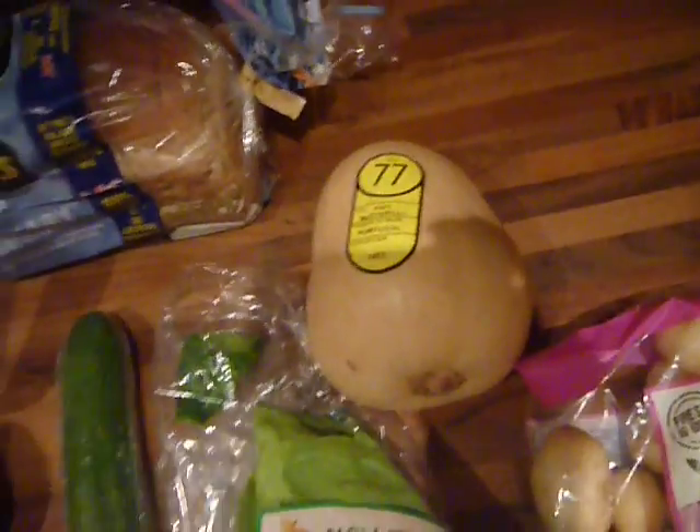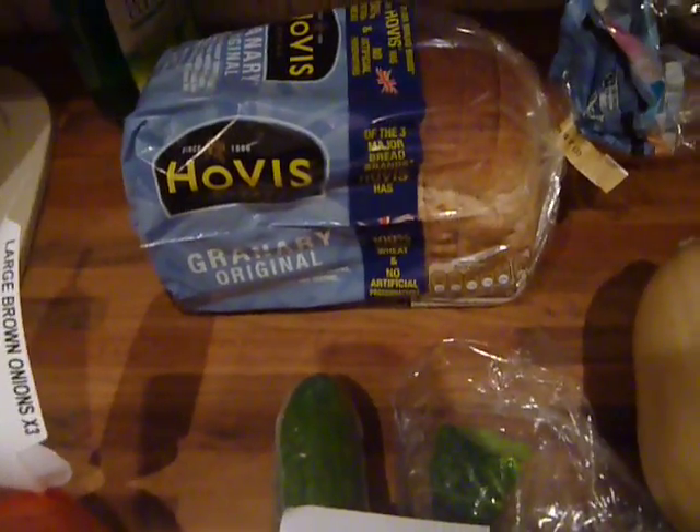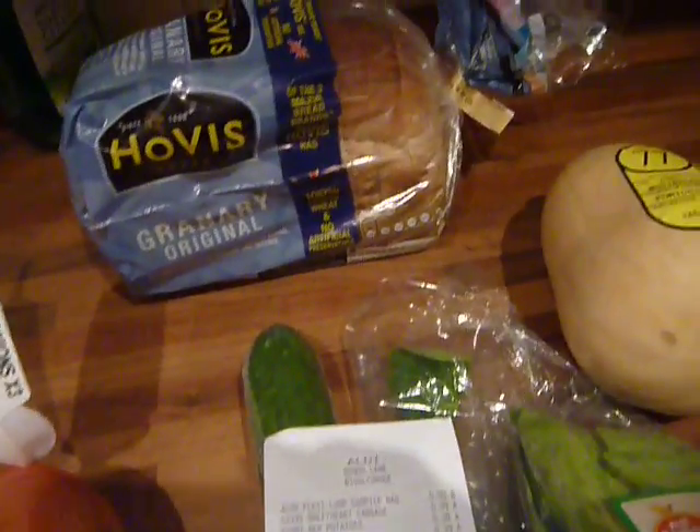I got a small butternut squash just because I'm only one person — they did have bigger ones — and that was 79p which I thought was really good. And then I got a small loaf of bread, the Hobus Granary Original, one of the small ones, and that was 65p which is really good. As I'm only one person it lasts me a whole week.